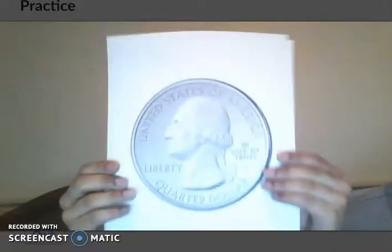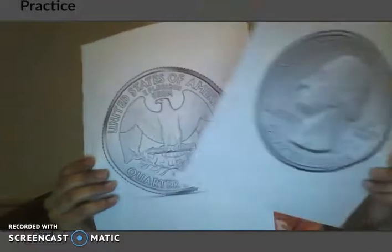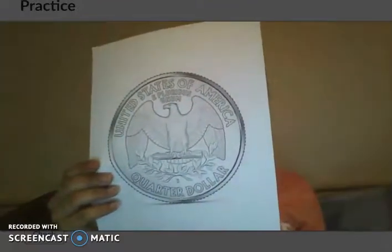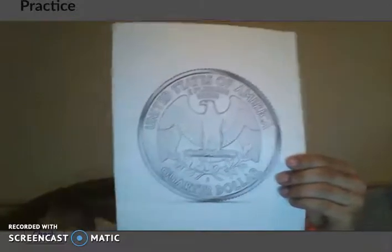Next we have the quarter. On the back of the quarter it says 'quarter dollar,' and even on the front it did too. This is worth 25 cents, so four quarters or quarter dollars make one dollar.